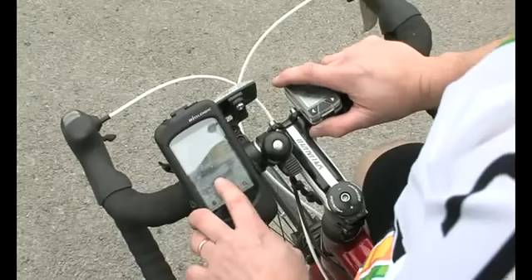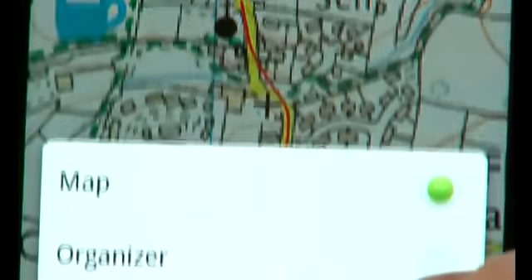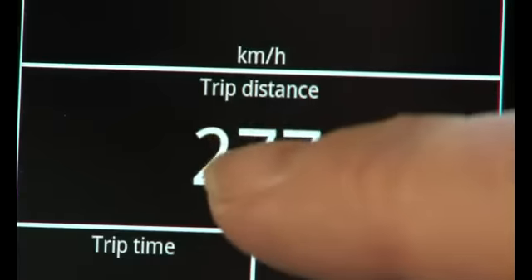Once out and about, you can view your real-time mapped location, record your track to see where you have been, how far you've travelled and how long it took.